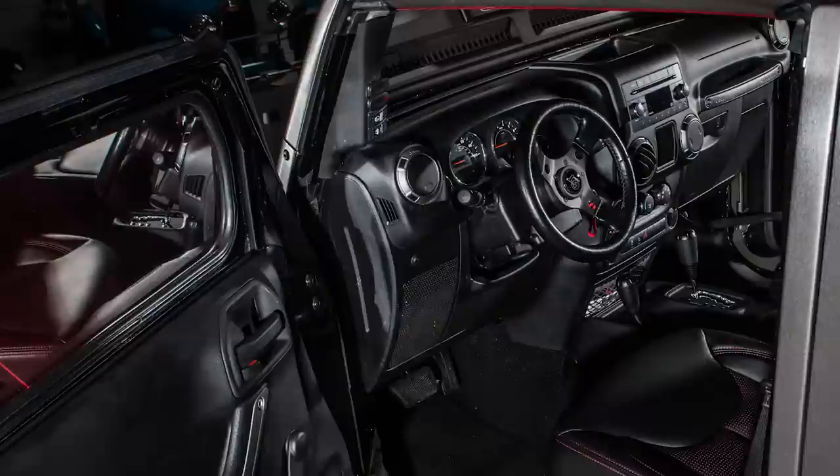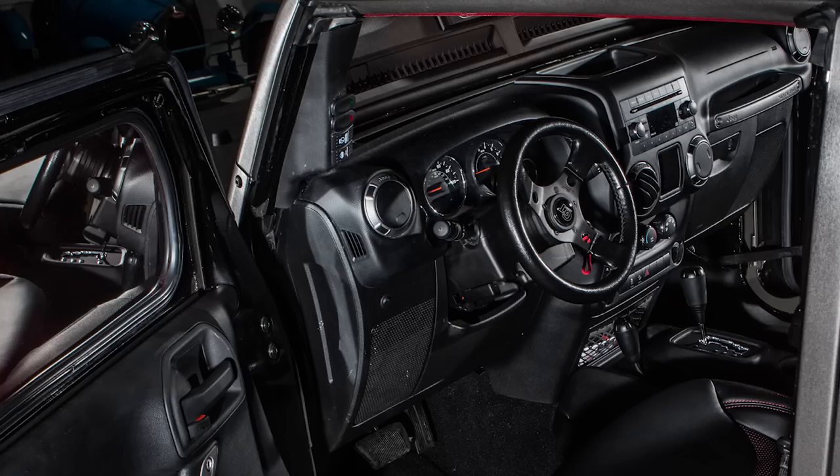It certainly catches your eye. Let's talk about the interior — is it totally stock? More or less; we wrapped all the leathers in it. The only thing that's different, as you'll see when we're out there romping around, is the mini steering wheel. Long story short, I actually blew the airbag during testing originally, and instead of replacing it, we just went to a smaller wheel.